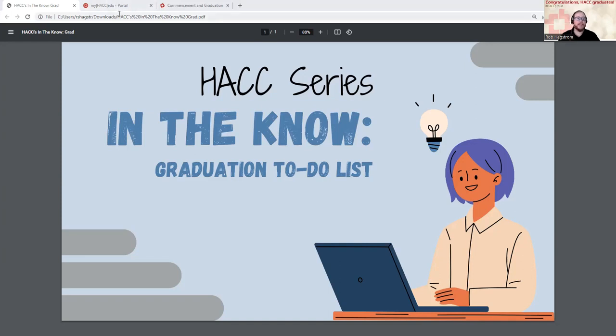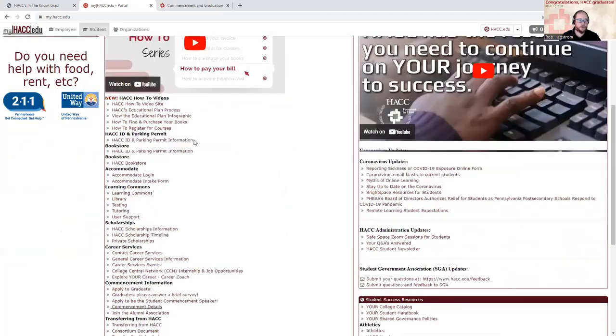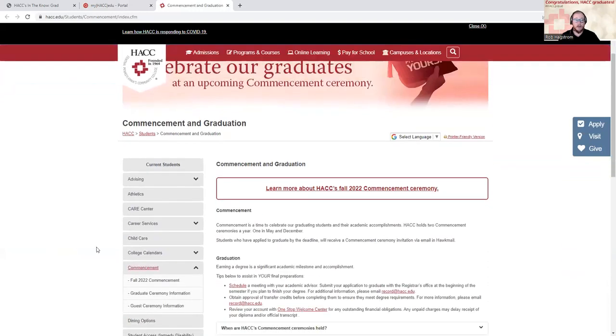So the first thing I want to do is take you to our graduate to-do list. If you go to your MyHack portal in the center column, I'm going to scroll down to the commencement information. Most of what we're looking at today is going to be found right in this area, but I'm going to click on the commencement details and it's going to take me to the commencement and graduation page.